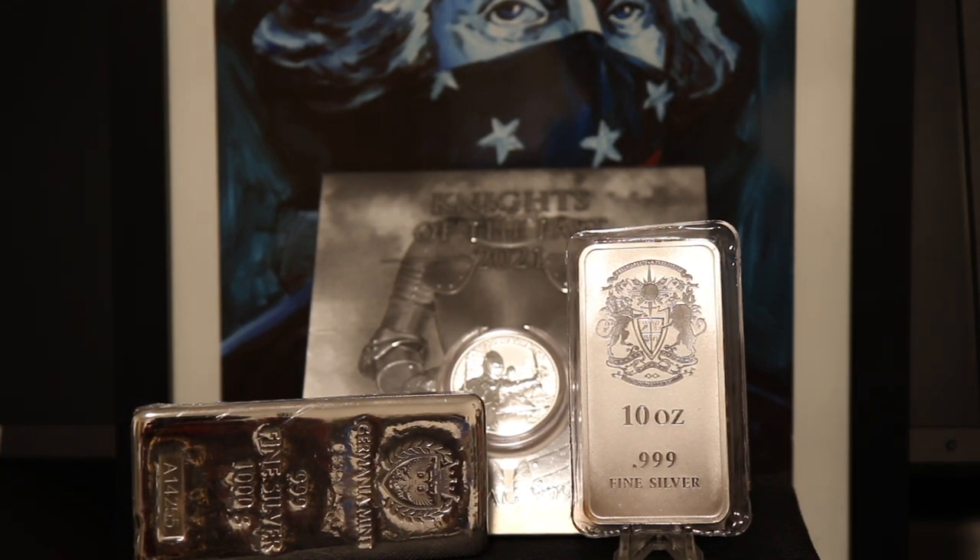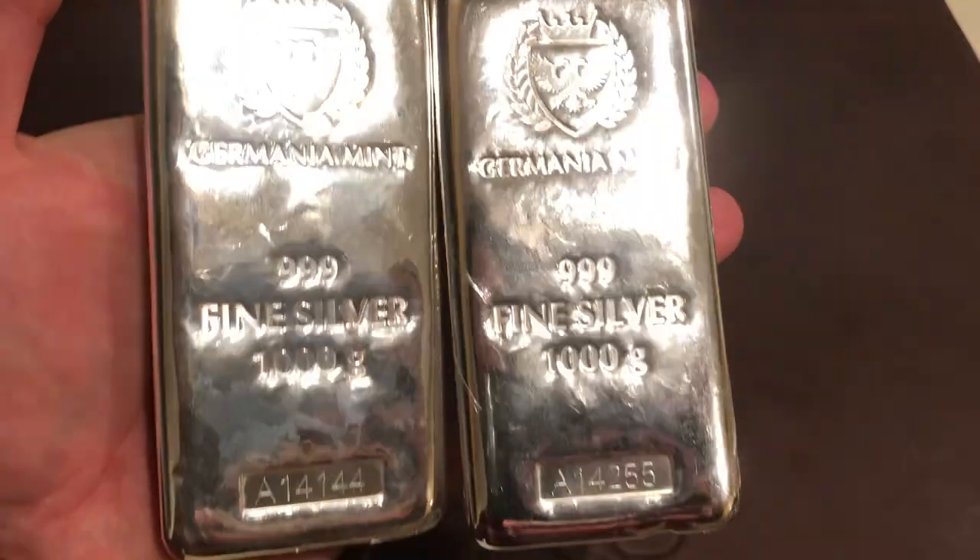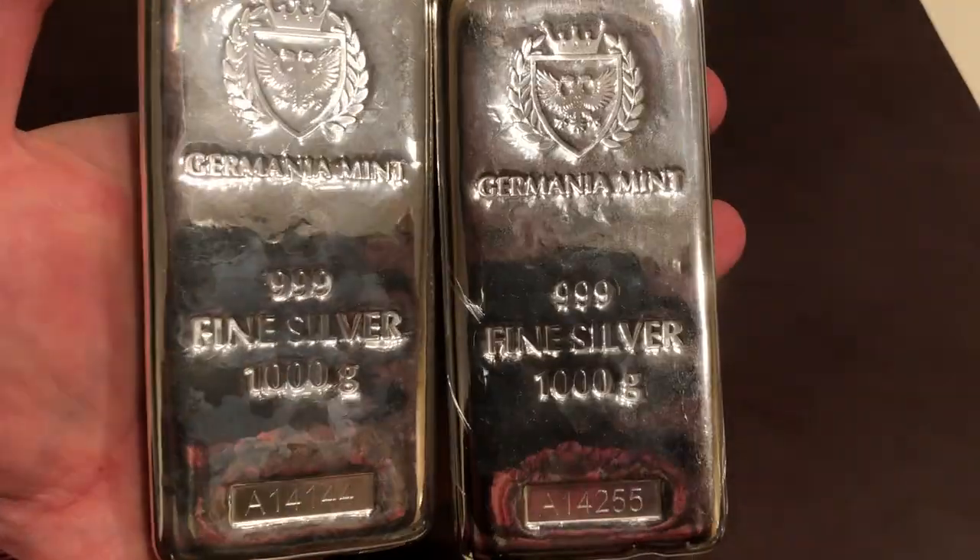Milk spots are not a sign of PVC damage. They're a sign of soap detergent left on the bar or coin when the blank is annealed. When a blank is prepared, it gets washed before it goes into the oven to be annealed, then it gets pressed into a bar or coin. If there is any detergent left on the coin or bar when it goes into the annealing process, that detergent gets baked in. Milk spotting eventually comes out when the coin or bar is placed in the right conditions.